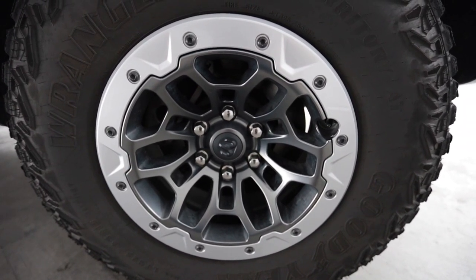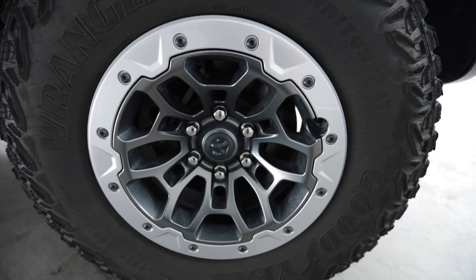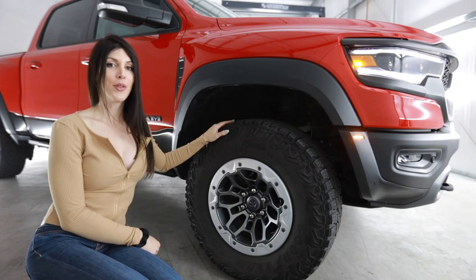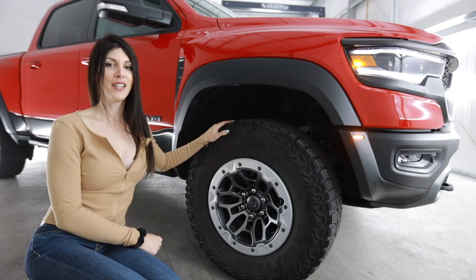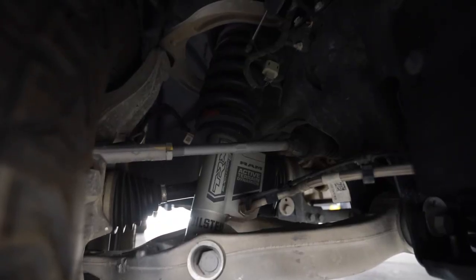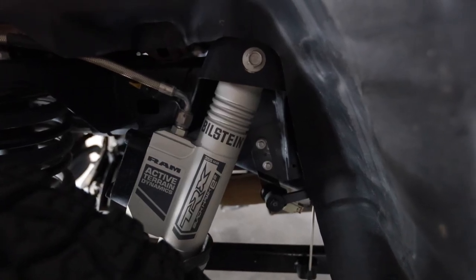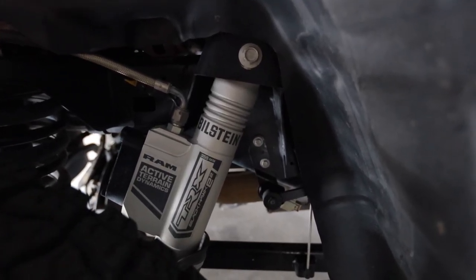Behind these wheels lies a 15 inch front rotor - some massive brakes on this truck, it should stop fairly well. On top of that, the suspension features Bilstein remote reservoir gas shocks with 13 inches of travel in the front and 14 inches of travel in the rear.